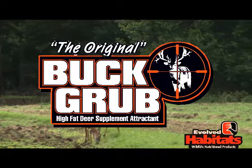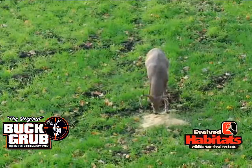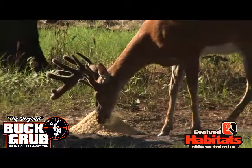Evolved Habitats presents Butt Grub, the original high fat deer supplement. Evolved Habitats Butt Grub is a naturally high fat supplement loaded with calcium and phosphorus, while supercharged with the toasted almond aroma to make the ultimate feed attractant.